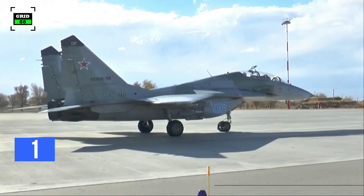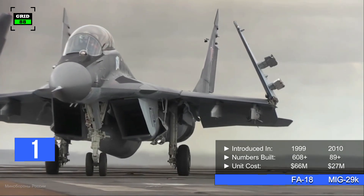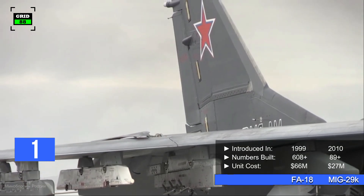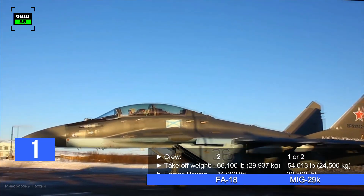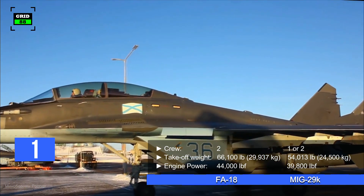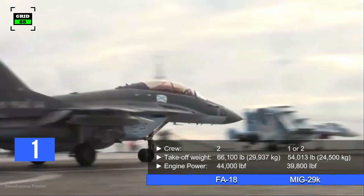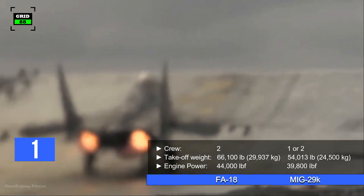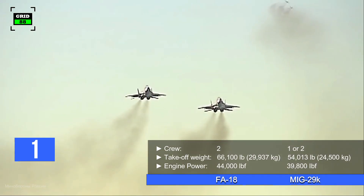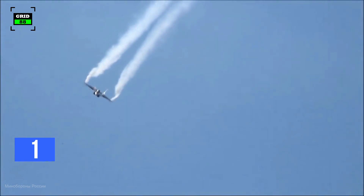On the other hand, the MiG-29K was first rolled out in 2010. Around 89 jets have been built so far, with a per unit cost of $27 million. Operated by a crew of one or two, the aircraft comes in at a weight of 24,250 pounds and can take off with a maximum weight of 54,013 pounds. The aircraft is powered by two turbofan engines generating 39,800 pounds of thrust combined.